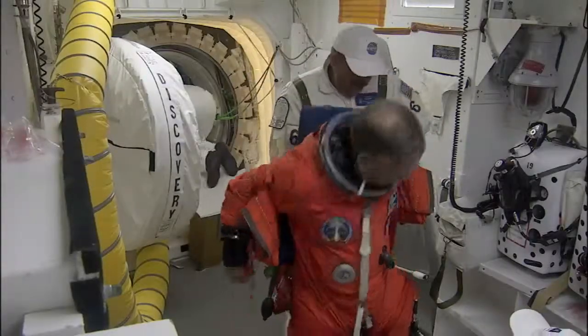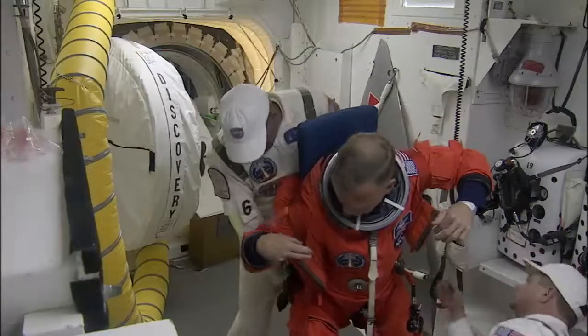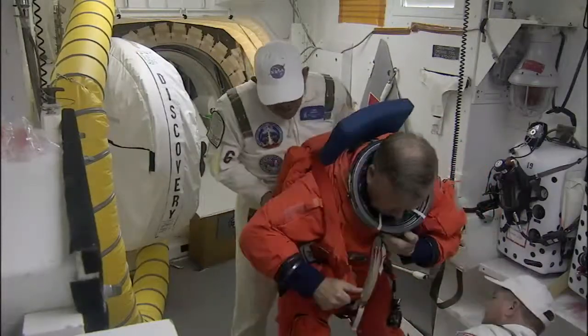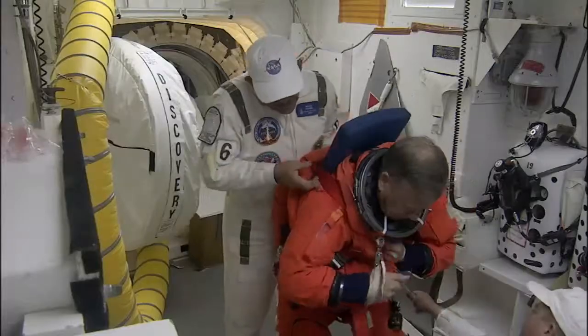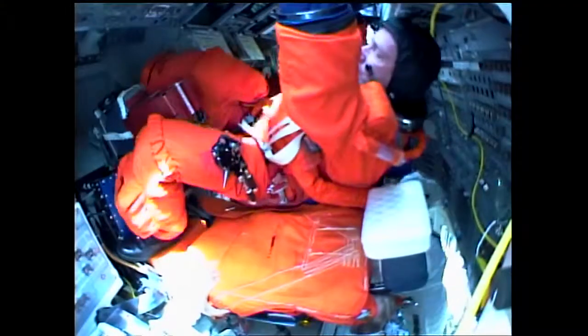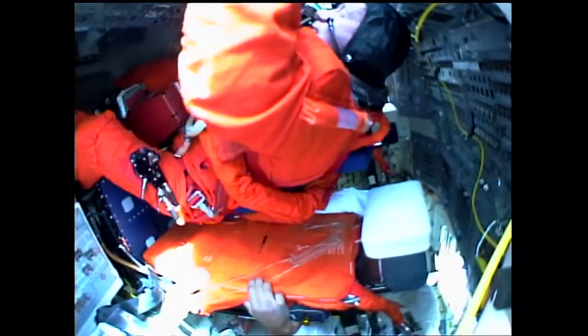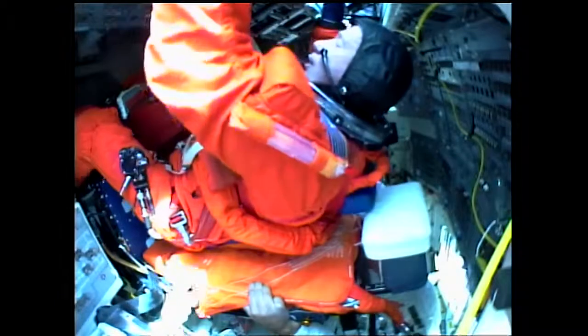The view we have now is Steve Lindsay, the mission commander, who is donning his survival gear and harness. The first member to enter traditionally is the commander, and astronaut support person Kay Heyer will assist him into his seat and help configure his communications gear.